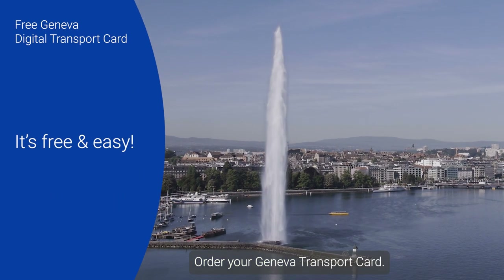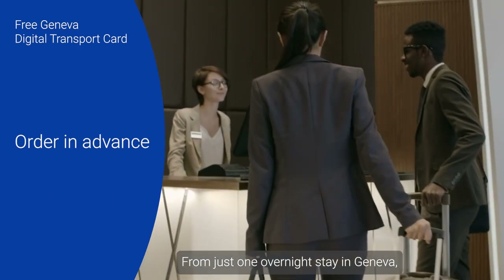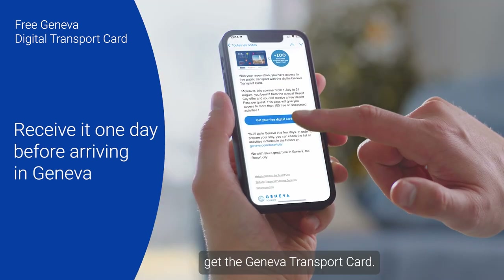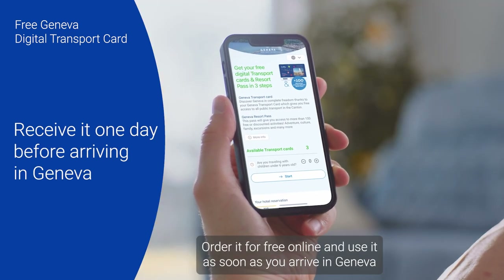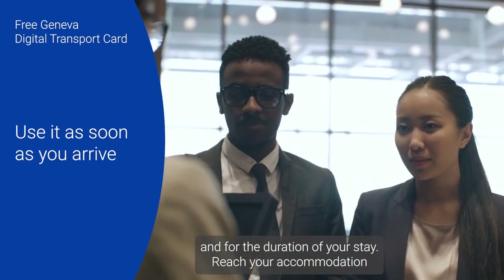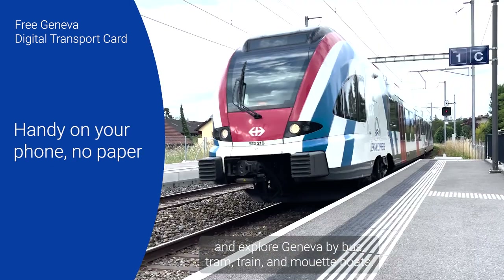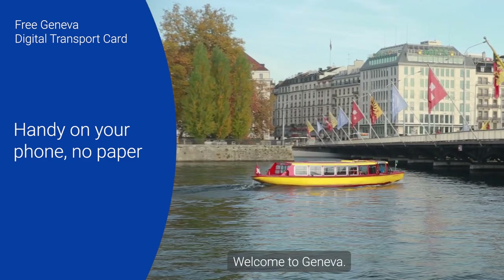Order your Geneva Transport Card — it's free and it's easy. From just one overnight stay in Geneva, get the Geneva Transport Card, order it for free online, and use it as soon as you arrive in Geneva and for the duration of your stay. Reach your accommodation and explore Geneva by bus, tram, train, and Mouette boat. Welcome to Geneva!